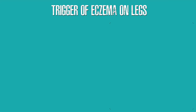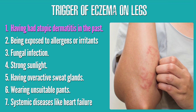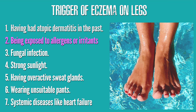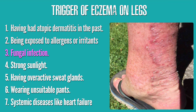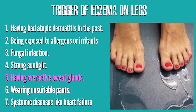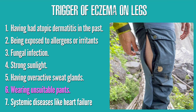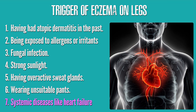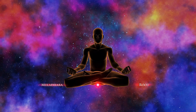Some things may also trigger eczema on the legs. These include having had atopic dermatitis in the past, being exposed to allergens or irritants such as certain metals or pool water, fungal infection, strong sunlight, having overactive sweat glands, wearing unsuitable pants, and systemic diseases like heart failure or immune deficiency diseases.